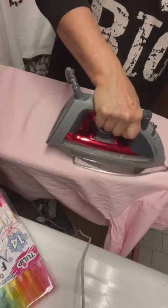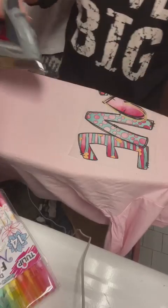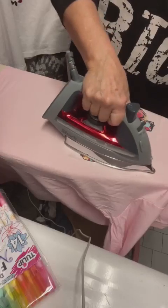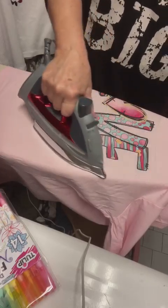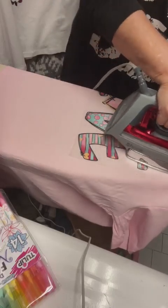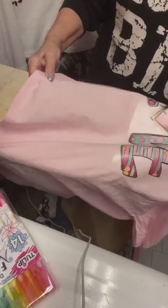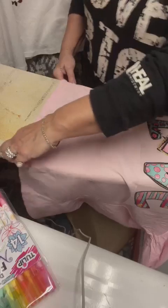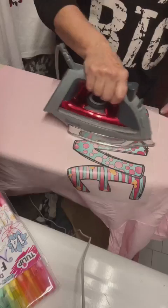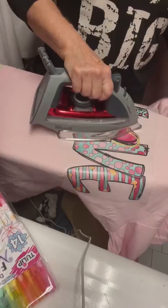The first person that puts 'sold' in the comments will be the one to get it, and you'll be responsible for shipping. These are going to sell for $25. The Bella Canvas t-shirts are more expensive because they're better quality, and then of course I have to order the transfers, plus a little bit for time. So $25 plus shipping - I'll invoice you through PayPal and once it's paid I'll ship it to you.